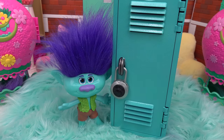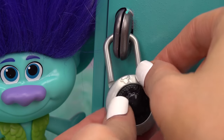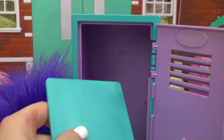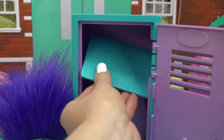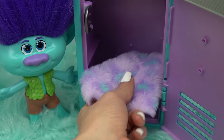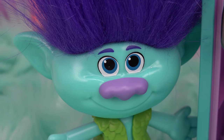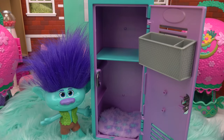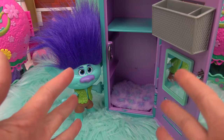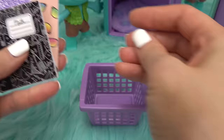Now it's Branch's turn with his blue locker. Opening it up — a blue divider, a gray organizer, and a purple-and-blue rug go in, perfect colors for Branch. Branch: "Don't make it too colorful." A turquoise mirror is added so he can see if anyone's coming up behind him. A purple basket goes in next.